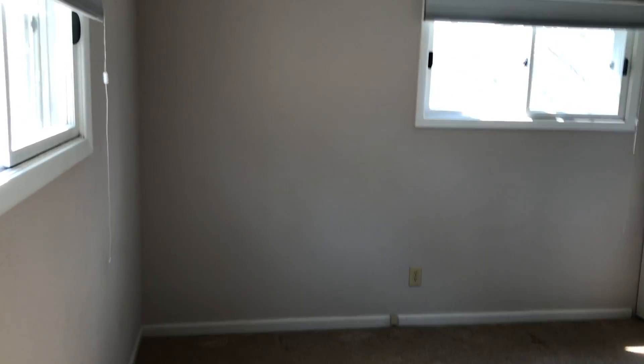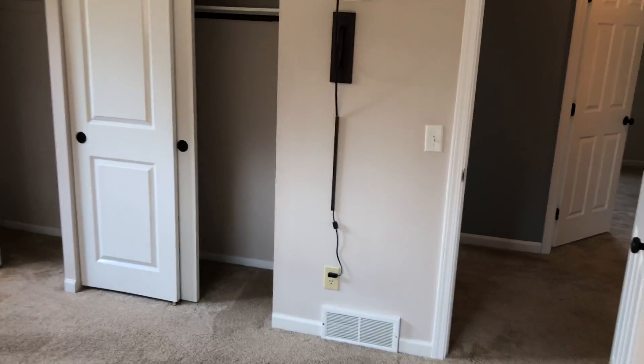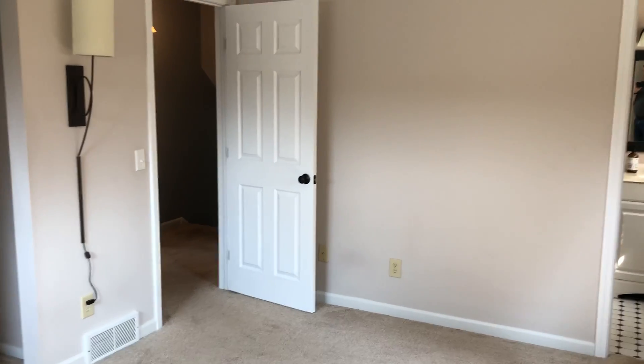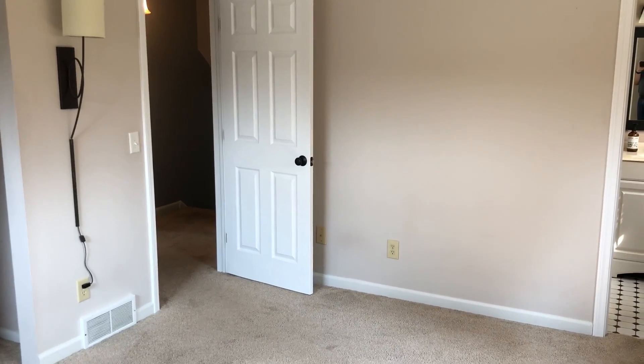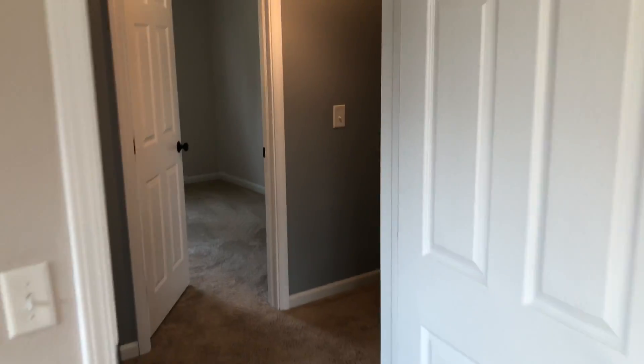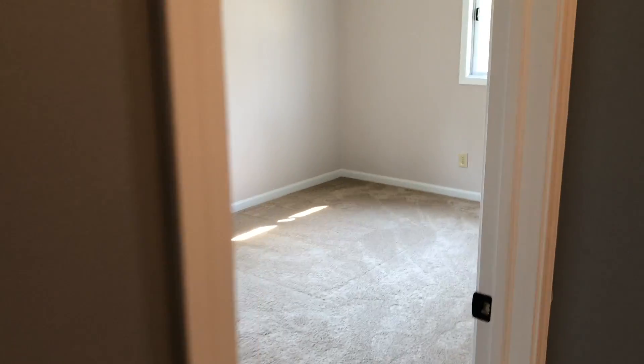Sorry, I had an interruption there. So the master bedroom — not real big, not very mastery. But this is a good probably 12 by 16, 14 by 16. Have a hard time putting a king-size bed in here but it'll work. Just be tight.